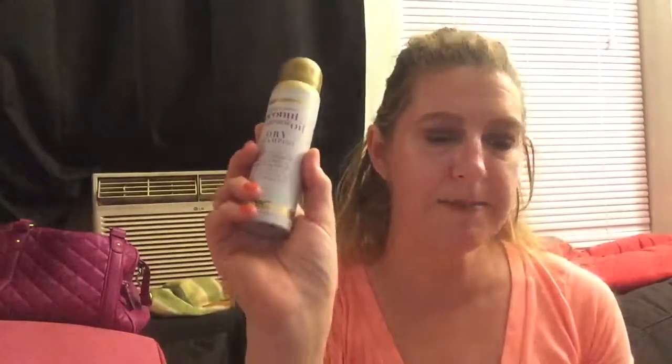Next: OGX Coconut Miracle Oil Dry Shampoo. I love dry shampoo — I live on it. Not because I'm a stinky butt, but because to keep my hair in tip-top shape I only wash it twice a week. Dry shampoo is my go-to in between so it doesn't look gross. Sometimes you really do need to not wash your hair every day — it's a proven fact.